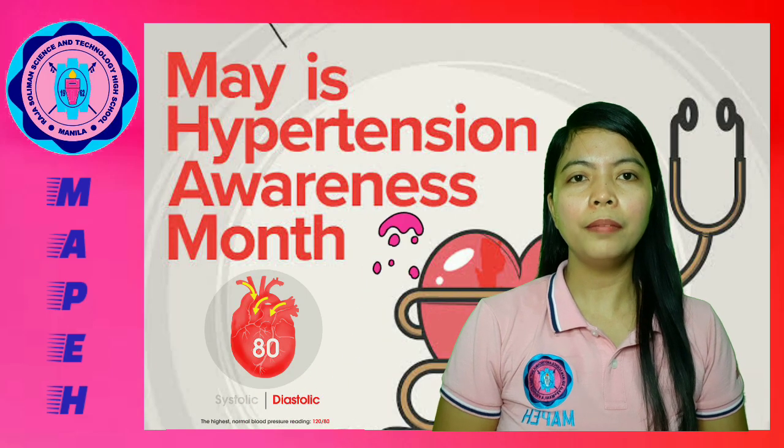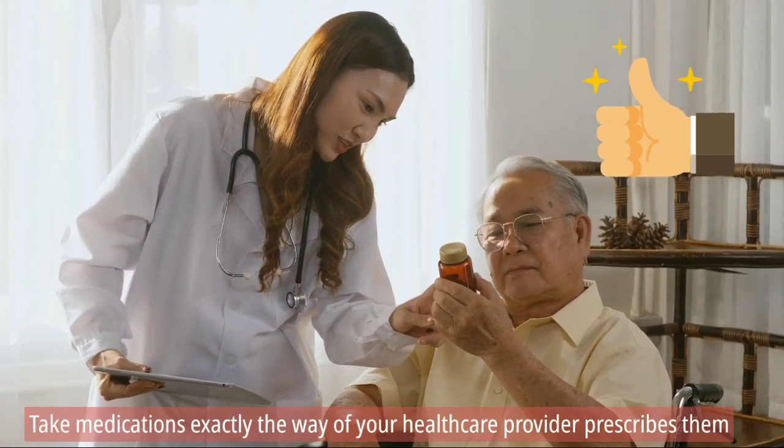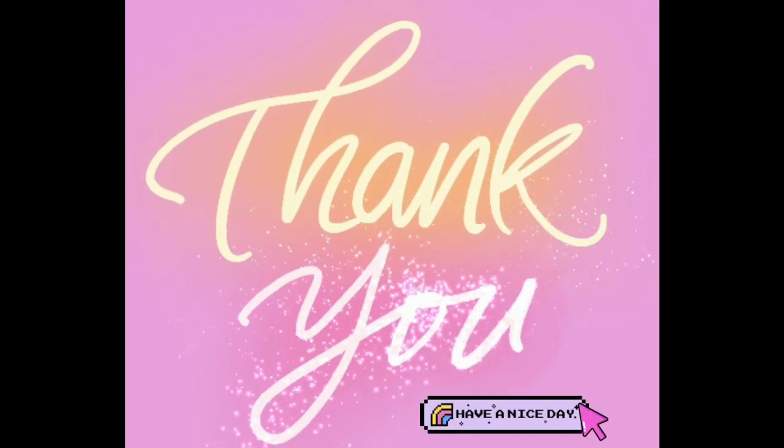Lastly, take medication as prescribed, exactly the way your healthcare provider prescribes them. Good luck in keeping your blood pressure at healthy levels! Thanks for watching!